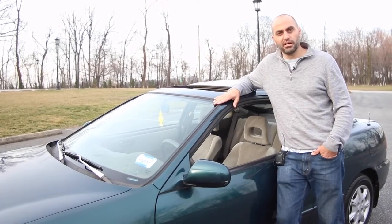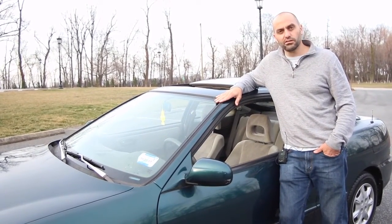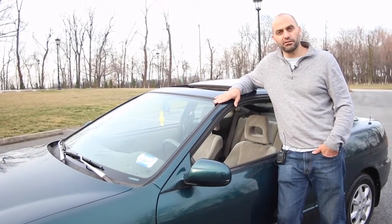She lives close enough to a metro, can rely on Uber or Zipcar as needed, so she's going to go car-free — and that would probably be the only reason she would get rid of her baby Lola.